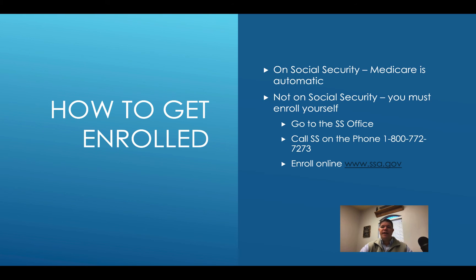Option number three is to go online to the social security website and enroll yourself. Folks, that's very easy — it takes about five minutes. I help people do that in my office every week. We just sit down at my computer, punch in your information, and you're done. We can do that in person or even over the phone where we share screens and I help you plug in the information, then you complete the signature and send it off.